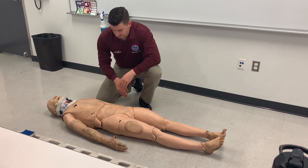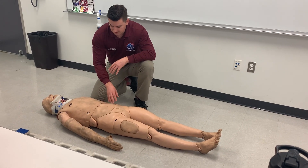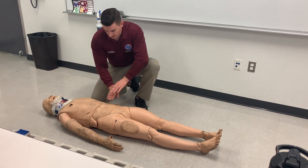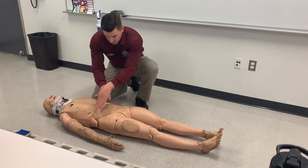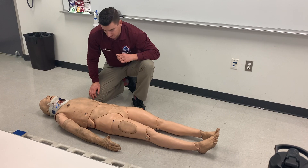Going to the abdomen, observing for DCAP-VLS and any evisceration. I'm going to palpate for tenderness, rigidity, distension, guarding, hot belly, and pulsating masses.